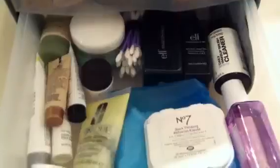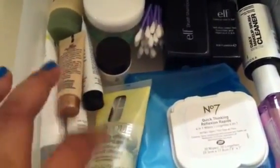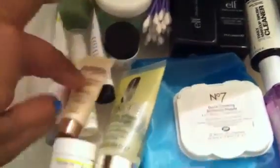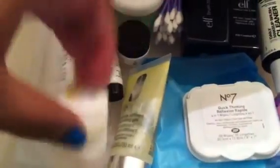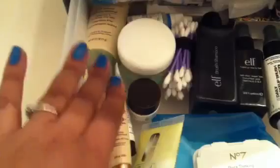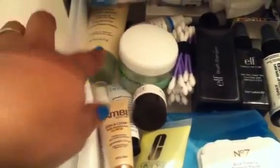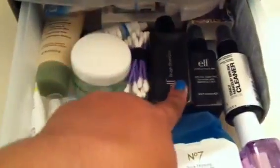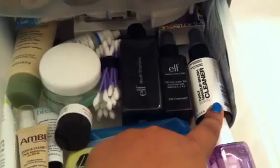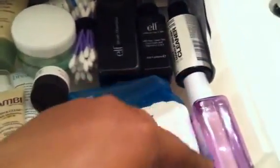This last drawer has basically just essentials for my makeup. Over here are my moisturizers — Clinique, Bare Minerals, Philosophy, Envy, this brand from My Glam called It's Close, Juice Beauty — a lot of these samples I got from My Glam, by the way. This is in my favorites video also. This is Garnier, my eye drops right there, and a CVS moisturizer.